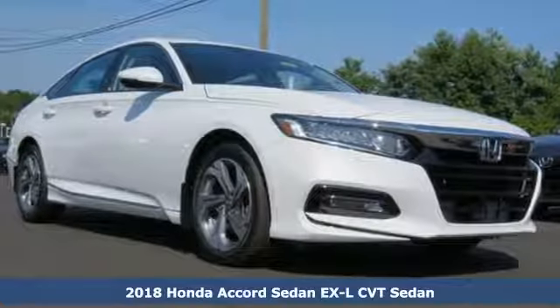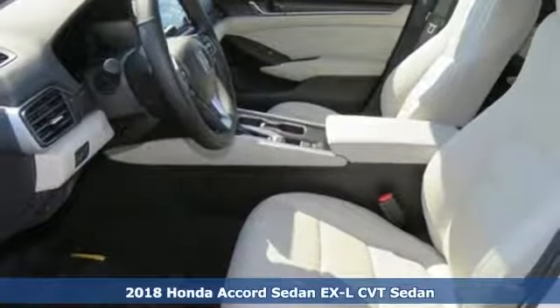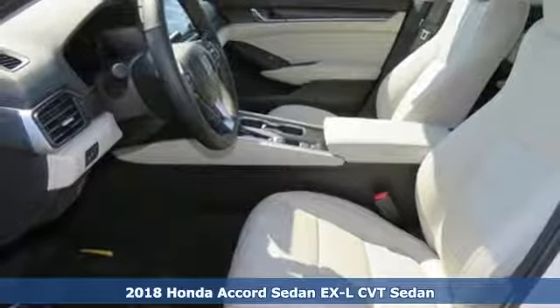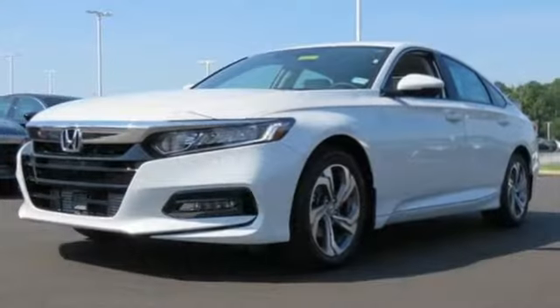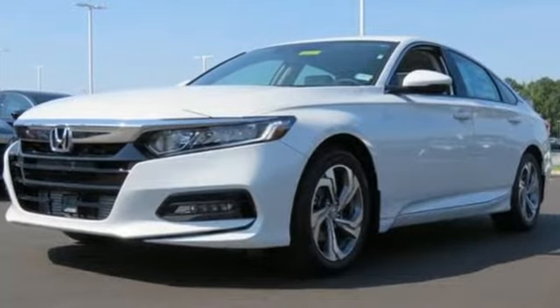Here's a 2018 Honda Accord. The refined and quiet cabin is one of elegance and convenience. It is flush with high quality soft touch materials while keeping you connected and entertained with Bluetooth and the USB audio interface.